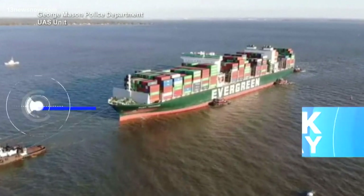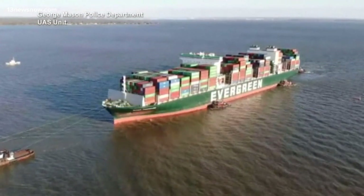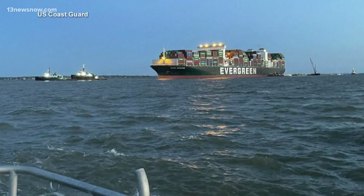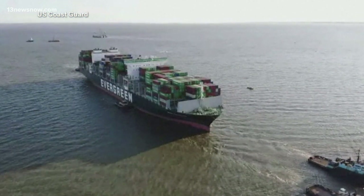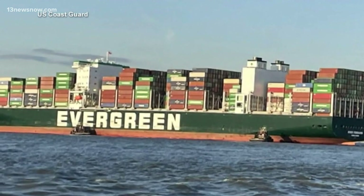This morning, after 35 days stuck in the Chesapeake Bay, the cargo ship Everforward is back on the move. In new images from the U.S. Coast Guard, the Everforward is finally sailing again after they refloated the 1,000-foot ship with nearly 5,000 containers on board.